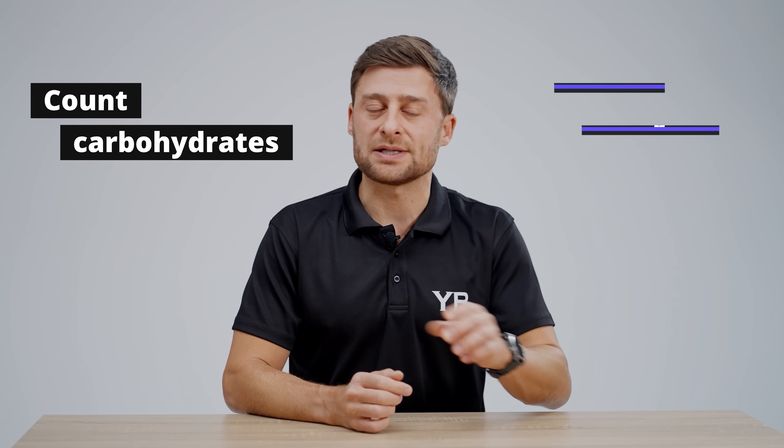My second tip really triggers people, but hang with me: count carbohydrates instead of counting calories. Before you freak out, I'm not talking about a ketogenic, carnivore, or Atkins diet — it's not even low carb. However, for a lot of people, counting carbohydrates is very easy to do, and because carbohydrates are often what we overconsume, it's a simple way to get an accurate measure of what you're overeating.